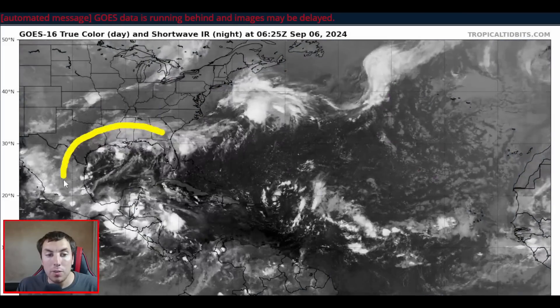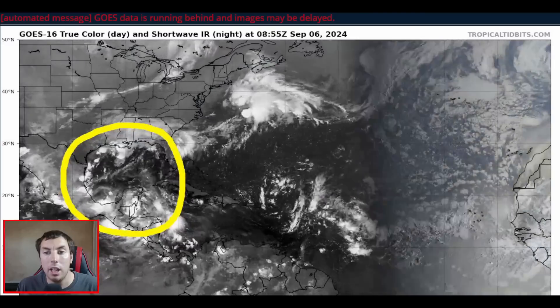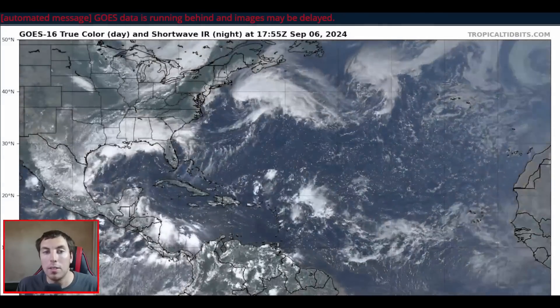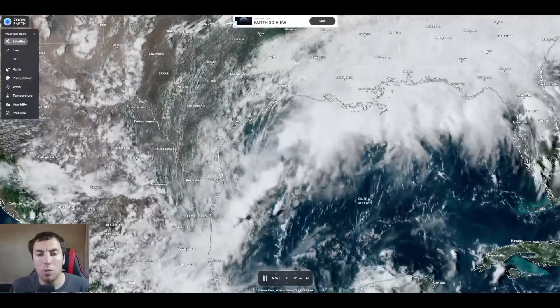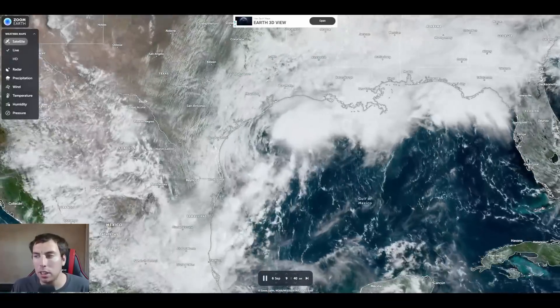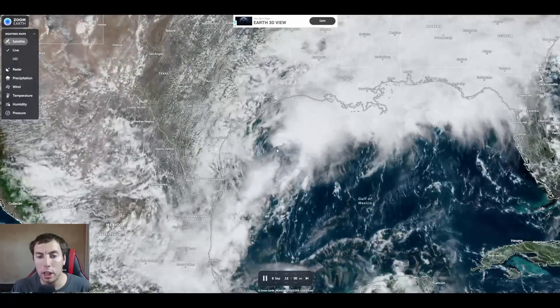Instead, in today's video, we will be focusing on the Gulf of Mexico for our next area of interest, which could become our next tropical depression or storm in the next five to seven days. Here's a closer zoomed-in view on Invest 90L this afternoon over the northwestern Gulf of Mexico, courtesy of ZoomEarth.com. There's a link in the description below this video leading to this satellite imagery.